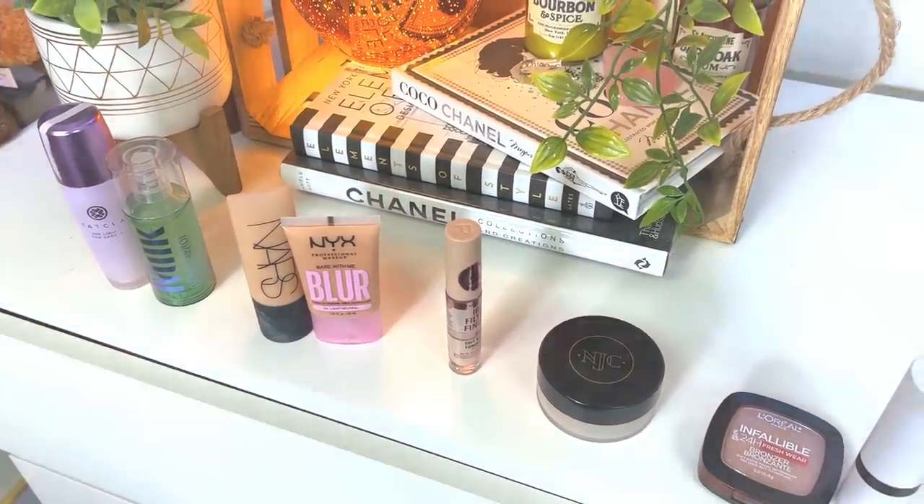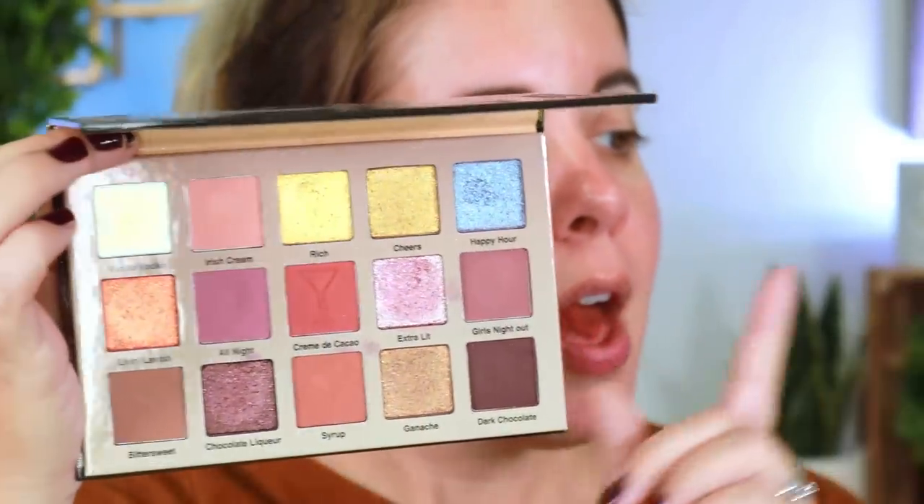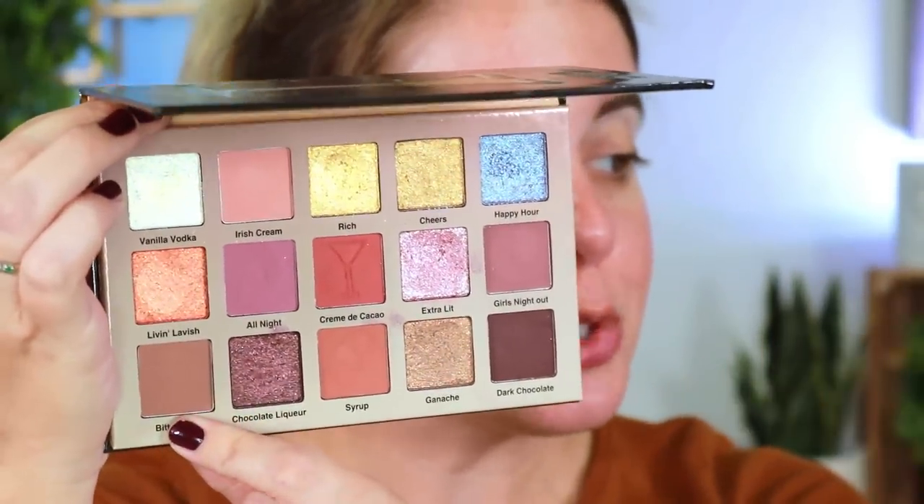We're going to start with the eyes. I'm so excited to use the Glam Light Chocolate Martini palette — use code LED to save 15% off. I'm going in with this shade called Bittersweet in the outer V and blending it toward the center, then using the Trial Chrome palette from Natasha Denona to enhance the look.